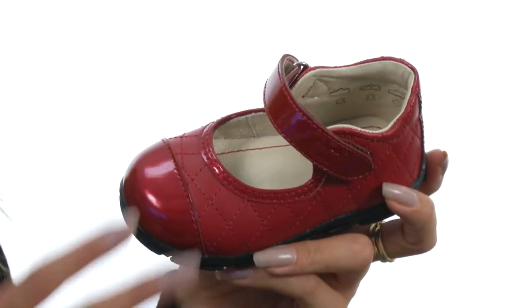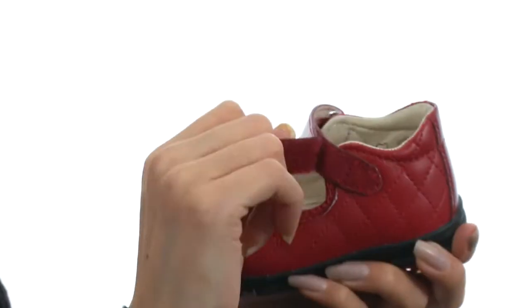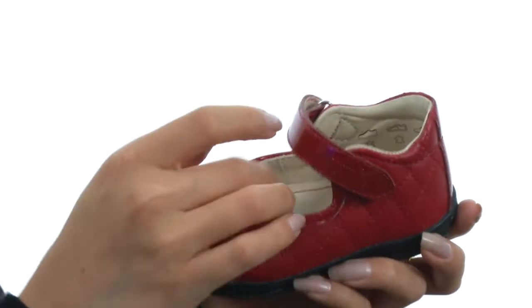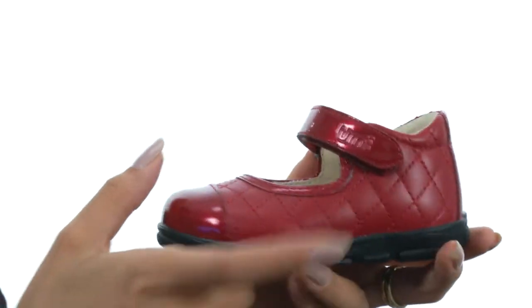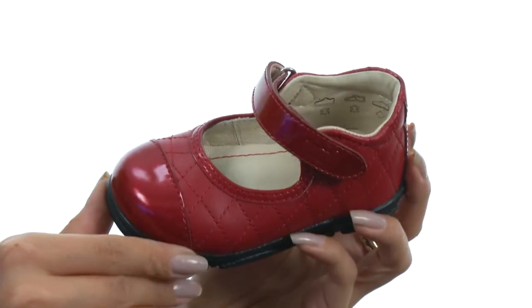These adorable shoes feature a quilted leather upper with a really nice toe cap. It has a rounded toe with some flexibility and a hook and loop strap for a nice secure fit. It has a padded collar for some added comfort and a breathable leather lining, with a leather insole that's going to give your child lots of underfoot support. These also feature a durable outsole.